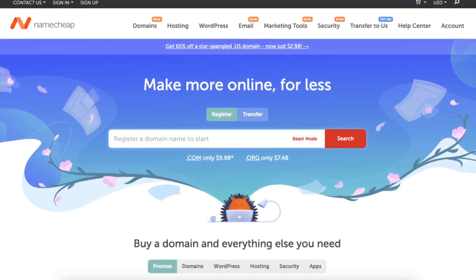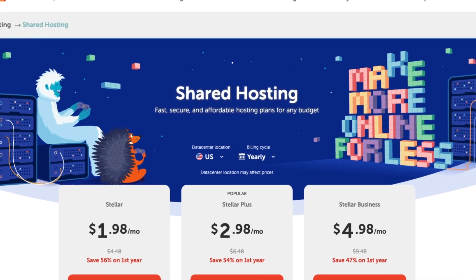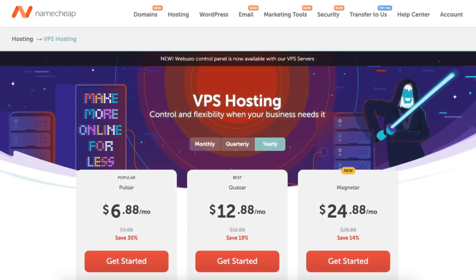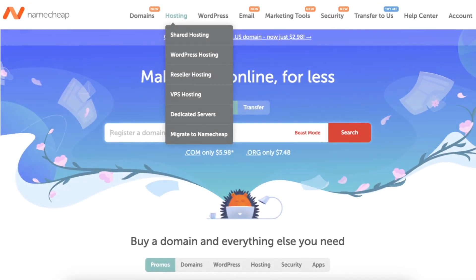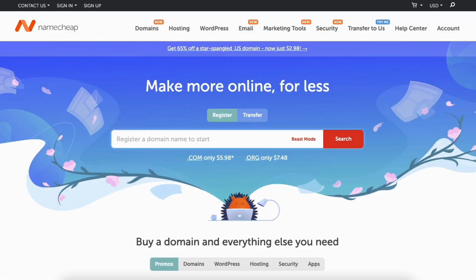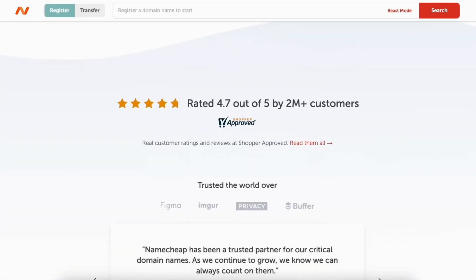Namecheap hosting consists of popular shared hosting plans. Other hosting services Namecheap offers are WordPress hosting, VPS hosting, Dedicated Servers hosting, and Reseller hosting. Namecheap has web hosting services for everyone's needs, whether your site is big, small, low traffic, or high traffic.